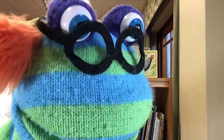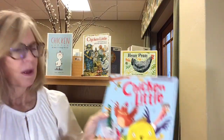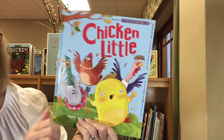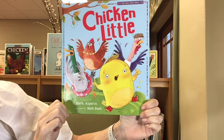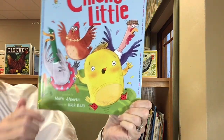Oh, Miss Library, I see chickens! Miss Library, please read the story. You sit here and listen to the story. Here's the book we're reading today. It's called Chicken Little, and it's adapted by Mara Alperin. All of the illustrations, the drawings, are by Nick East.